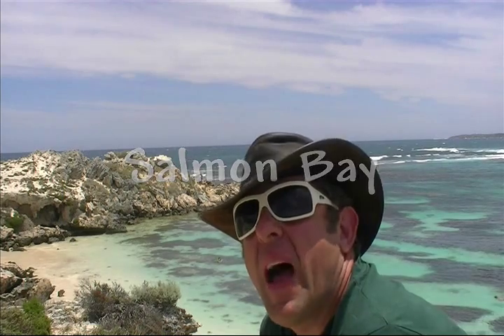We've journeyed a little bit more around Rottnest. This one here is called Salmon Bay — not to be confused with Little Salmon Bay. This is just Salmon Bay, or I suppose it's Big Salmon Bay. We're going to try again and see whether the water is safe enough to swim.